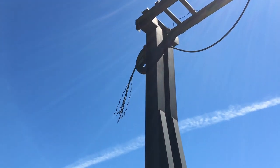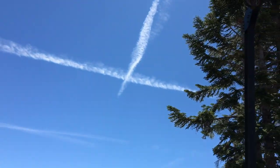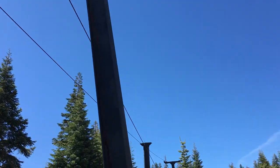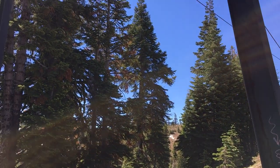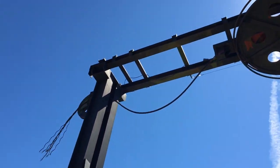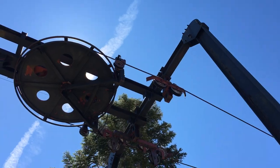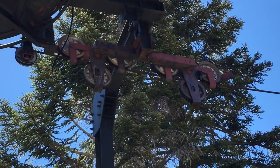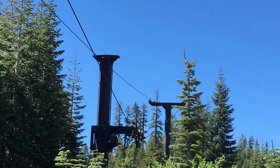Up there we have the snapped counterweight rope — and come to think about it, I'm actually pretty sure that is what derailed the lift. A force like that, just sending that entire carriage forward, that would derail the lift. You can see the assembly up there — the chairs would come down off that tower, go into there, loop around, then go down, and you would load. Pretty cool.